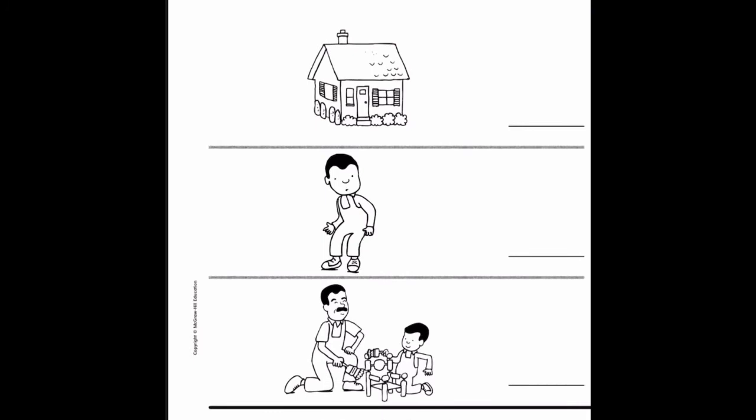Let's start with character. Can you find which picture has the main character of the story? The main character is Peter. Good job — we have a picture of Peter right here. So we are going to write the letter C for character. Next we are looking for setting, which is where the story happens. Can you show me which picture is the setting of the story? Good job — it is Peter's home. So we are going to put S for setting.